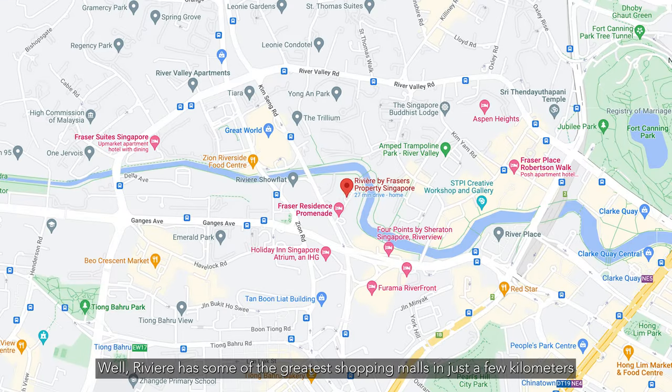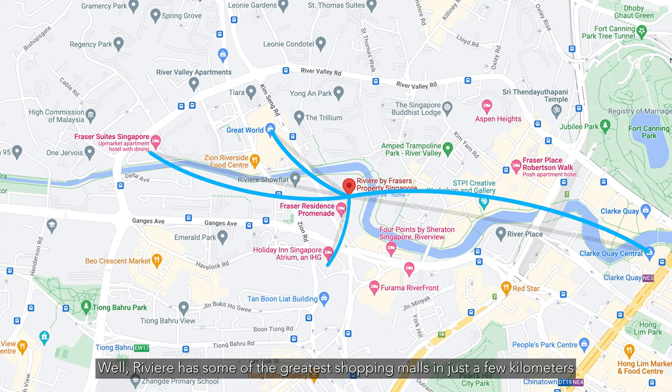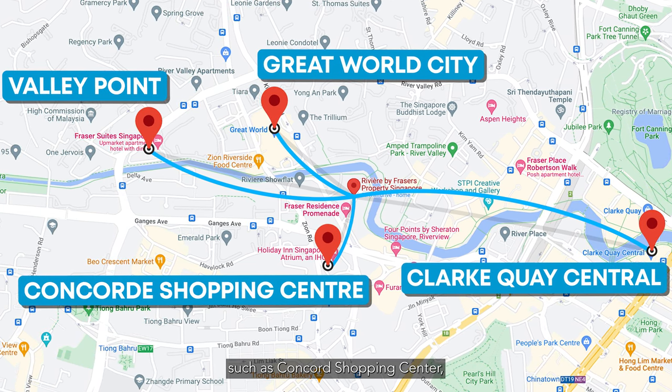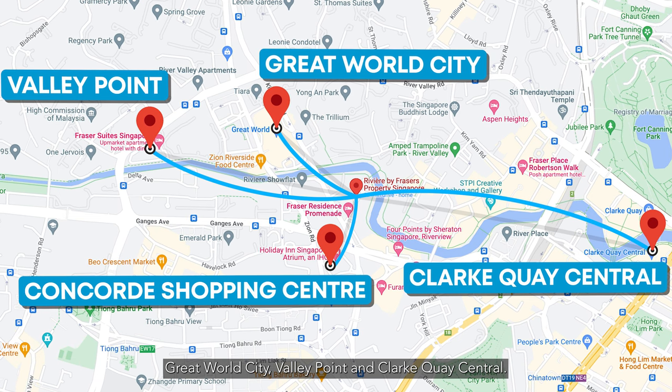Love some retail therapy? Rivier has some of the greatest shopping malls just a few kilometres away, such as Concord Shopping Centre, Great World City, Valley Point, and Clarke Quay Central.